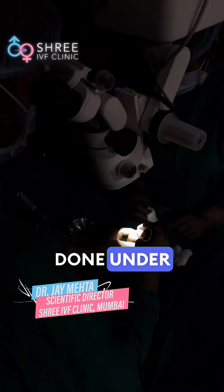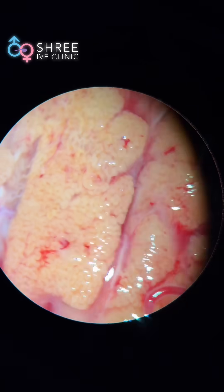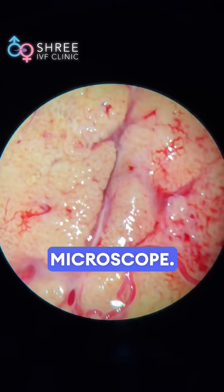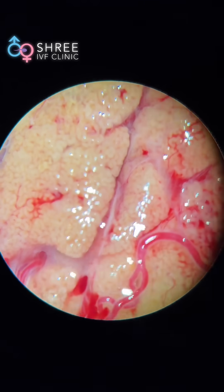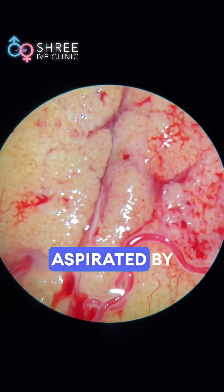This is a procedure which is done under an operative microscope. This is how the seminiferous tubules are visualized under the operative microscope, and out of these tubules, the most healthy tubules are going to be then aspirated by us.